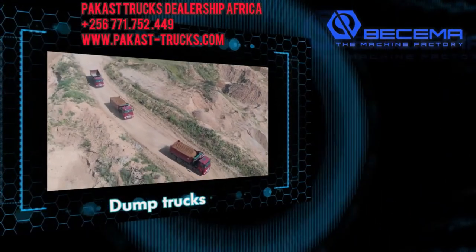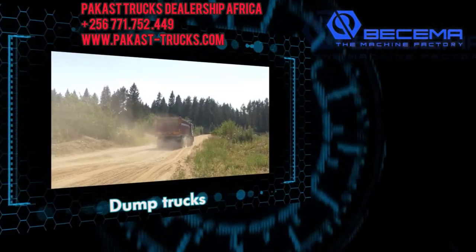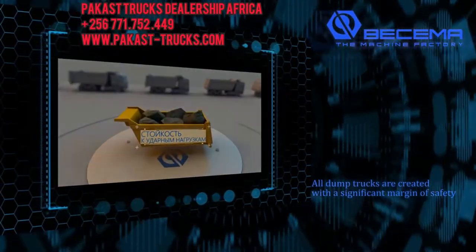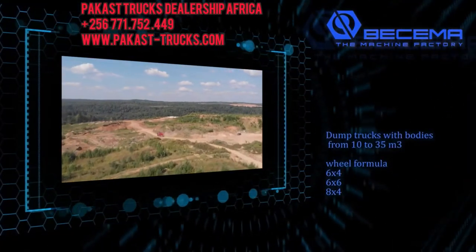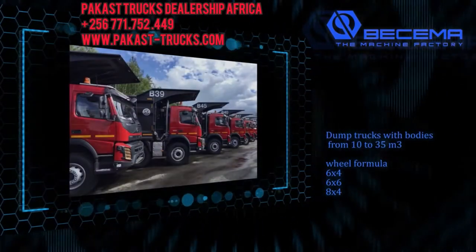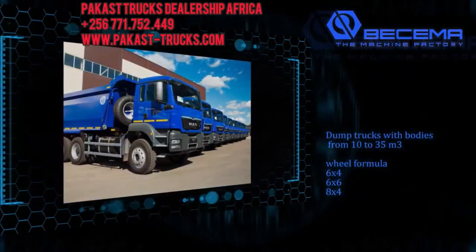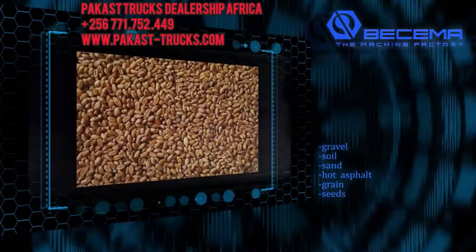Dump trucks for the big country. Dump truck vehicles are produced serially and designed for severe driving and environmental conditions. All dump trucks are created with a significant margin of safety. Dump trucks with bodies from 10 to 35 meters cubed, 6x4, 6x6, 8x4, are intended for transportation of sand, gravel, soil, hot asphalt, grain, and seeds.